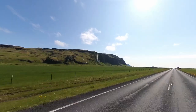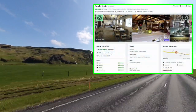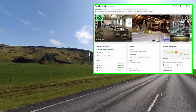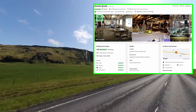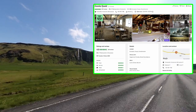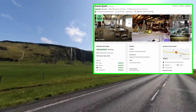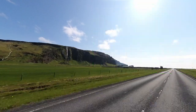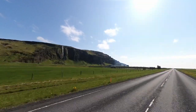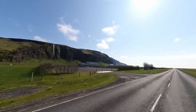Upon returning to Paradise Cave Guesthouse, we made a stop at Gamla Fjosid (Old Cow House), a fantastic restaurant not far from Skogafoss. Set within a converted old barn, this cozy establishment sources its dishes from its own farm, notably offering beef hamburgers made from their own cows — it was a culinary delight. And so, another day of our journey came to a close, filled with memorable experiences.